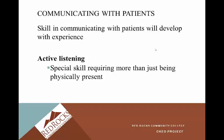Communicating with patients: the skill of communicating with patients will develop with experience. You may be very uncomfortable at first, but your last clinical will be much more comfortable than your first. Active listening is really important — it's a special skill. It's more than just being physically present; you need to really be there with your patient. A good way to show your patient you're listening is to paraphrase what they've said, which reinforces that you are genuinely listening to them.